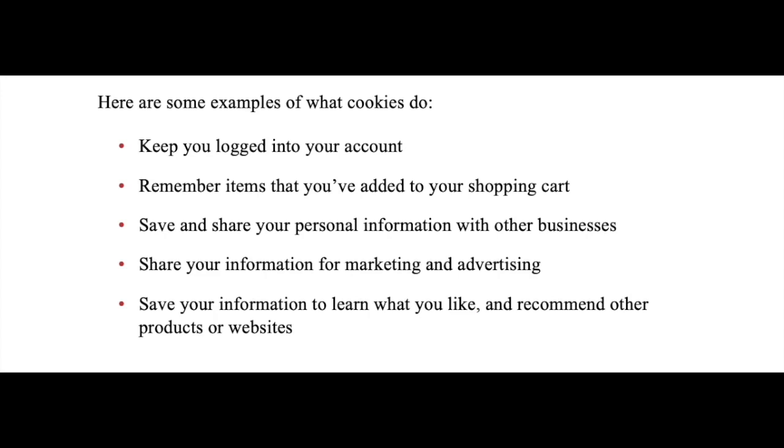They share your information for marketing and advertising. And they save your information to learn what you would like and recommend other products or websites.